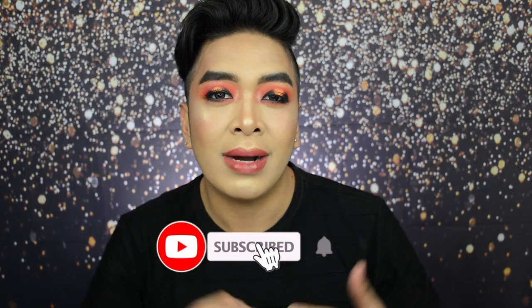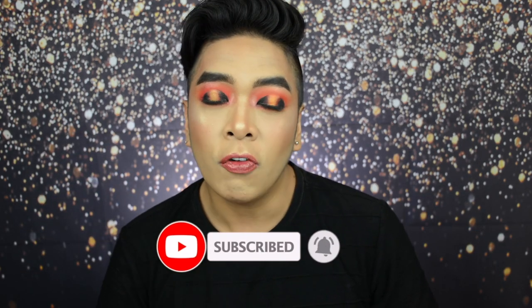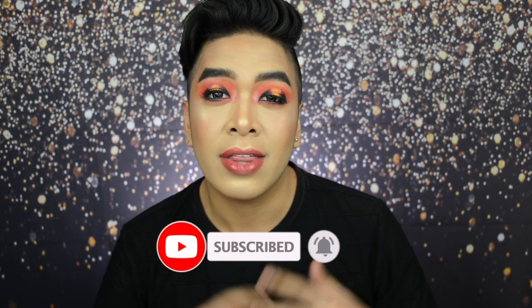So before we get started subscribe to my channel xxoovince. Don't forget to click the bell notification icon so that you will be updated every time I upload a brand new video. All the products used in this video will be listed down below and if you are buying any don't forget to tag me on Instagram at xxoovince with the hashtag Vince made me buy this. You can follow me on all my social media accounts, everything will be up here and linked down below.